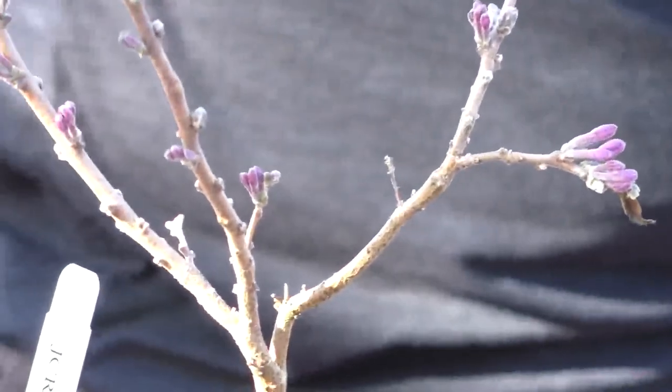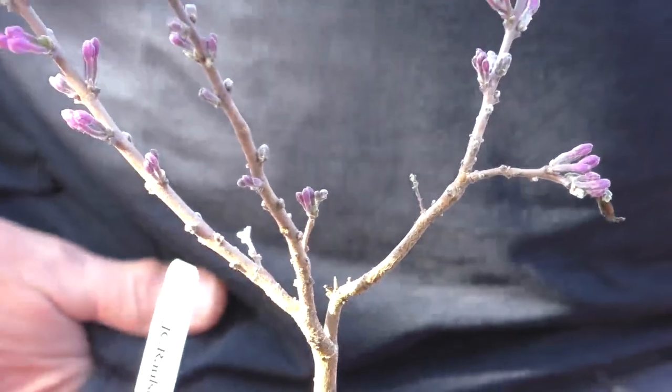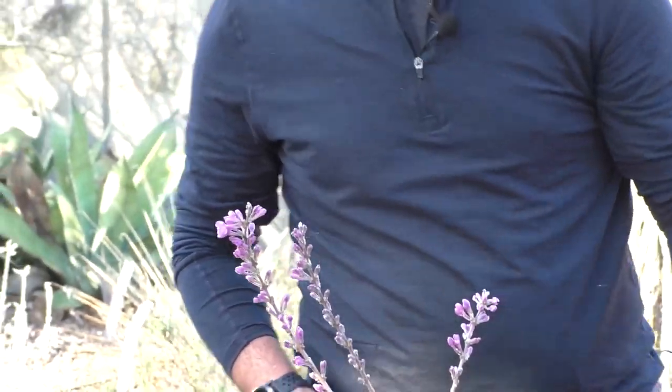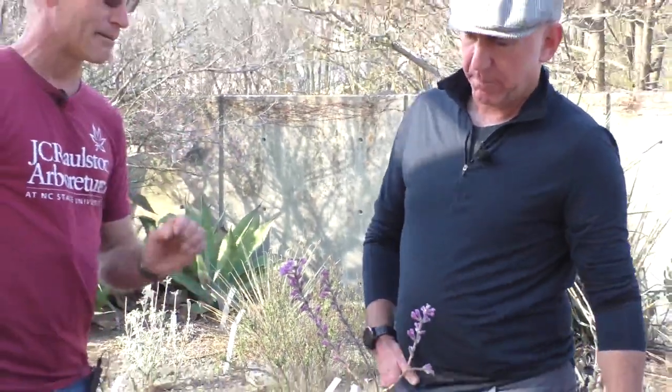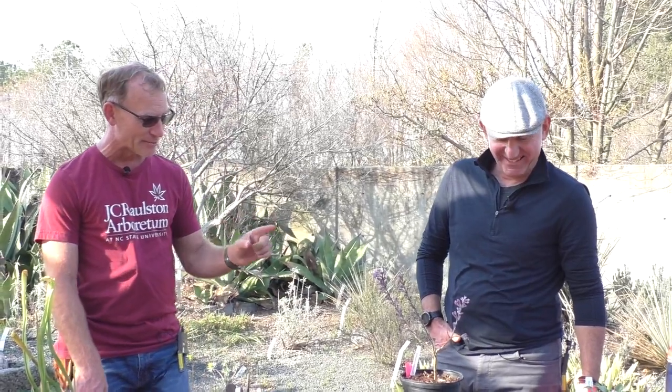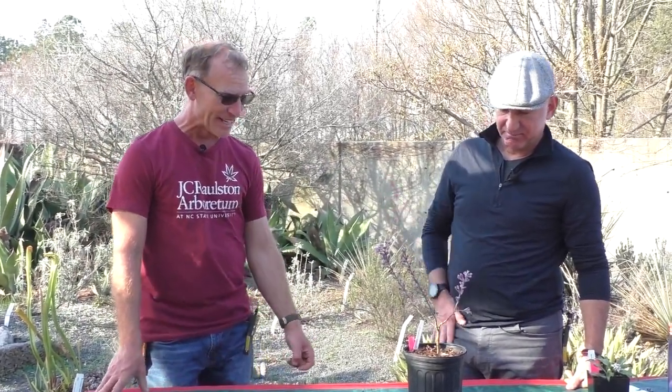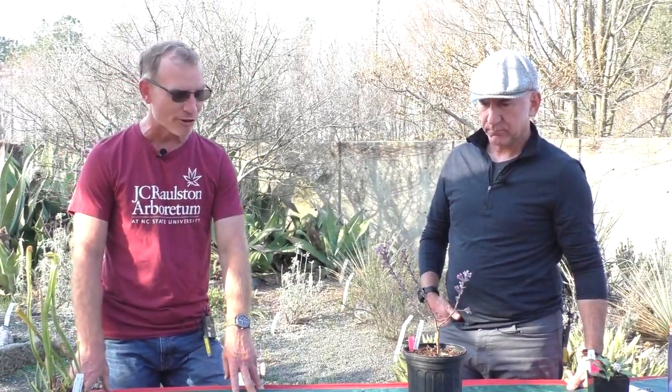It doesn't have the same fragrance as the odora, but a very unique flower. The odd thing about root disturbance — one way to propagate it possibly is root cuttings. We did these by cuttings and it was a miracle that we got any of them to root. So it's kind of ironic that it doesn't like disturbance but you can grow it from root cuttings, theoretically.